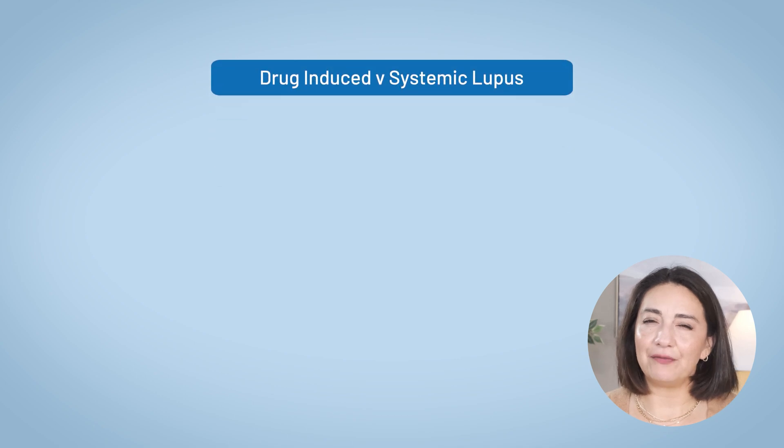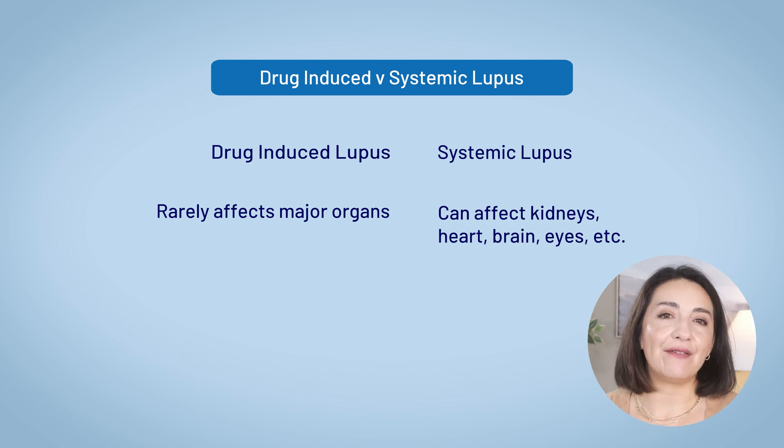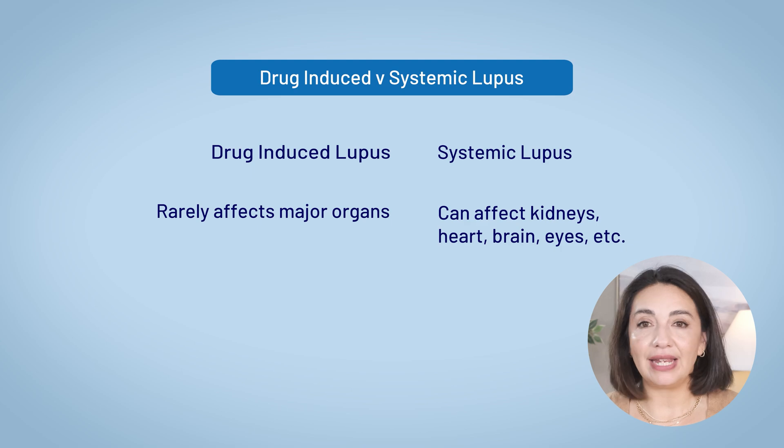But drug-induced lupus has a few key differences from classic lupus. Namely, drug-induced lupus rarely affects the major organs. When we first diagnose systemic lupus, one of the main things we as rheumatologists will do is look for any evidence of major organ involvement — whether there's inflammation in the kidneys, the brain, heart, or any other organ. With drug-induced lupus, organ involvement is much less common, which is actually good news in terms of prognosis.